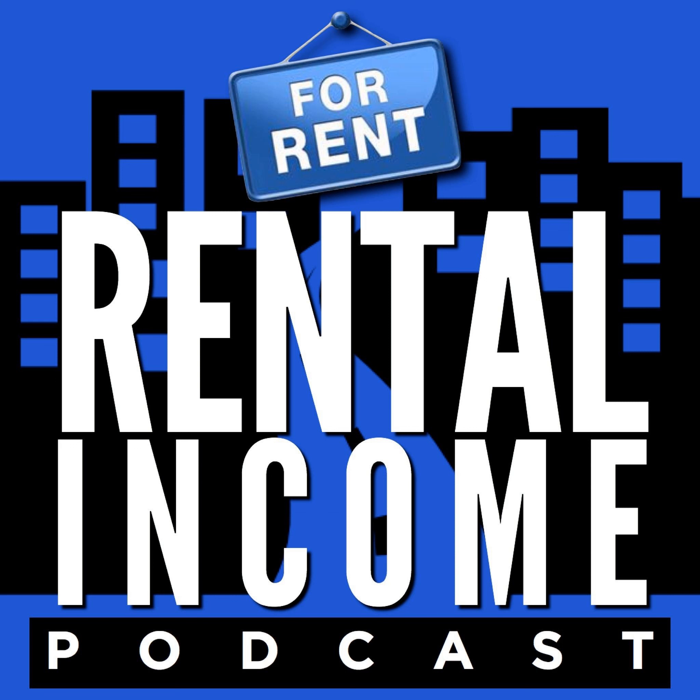Thanks to our sponsor Chaley Ridge from Ridge Lending Group. If you're ready to buy a rental property or add to your portfolio, she's a nationwide lender specializing in helping investors, with a ton of different loan programs customized to your situation. Go to ridgelendinggroup.com — if you mention Rental Income Podcast, she'll waive all prequalification fees. NMLS 42056. Make sure you subscribe — we have new interviews every single Tuesday. My name is Dan Lane and this has been the Rental Income Podcast.